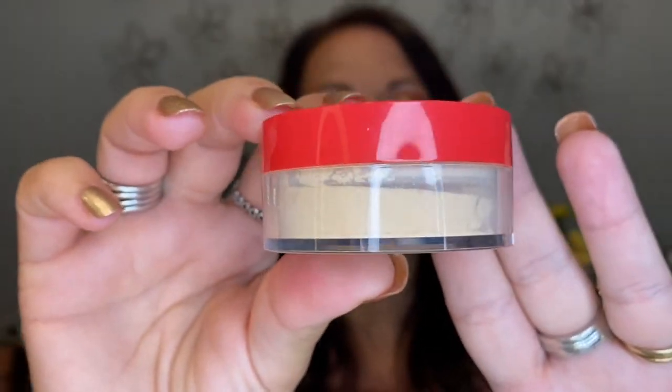I'm going to be taking my Juvia's I'm Magic setting powder in the shade Sahara. It is a little bit light, but by the time I do a light dusting all over, then add bronzer and spray setting spray, it melds in and doesn't make my base look too light. So I'm taking that.